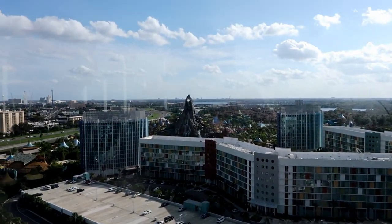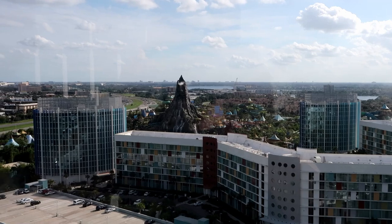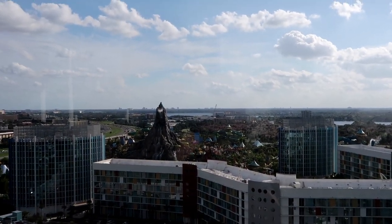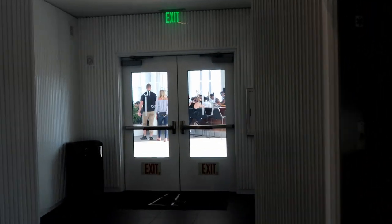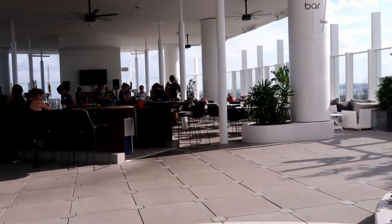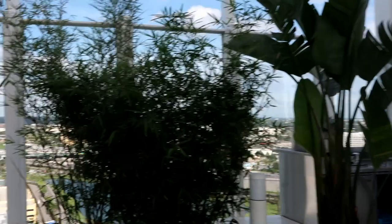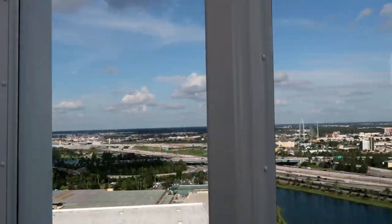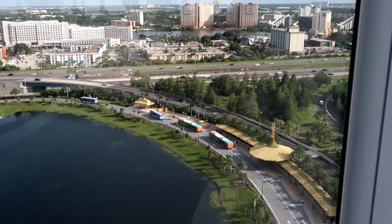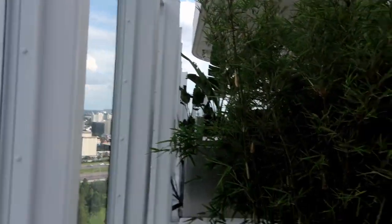There's more of Cabana Bay and Volcano Bay. Our room is on the 11th floor, and this is the 17th floor. We can basically see the entrance to Volcano Bay but we can't see the actual park from our room. From the elevators here is the entrance to 17 Bar Bistro — or Bar Bistro 17 — whichever. I don't know what kind of stuff they have here but it says Bar and Bistro so there has to be food.